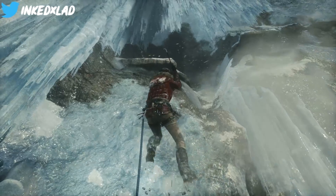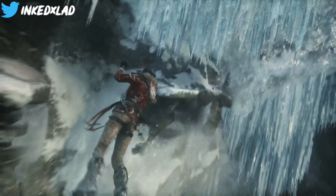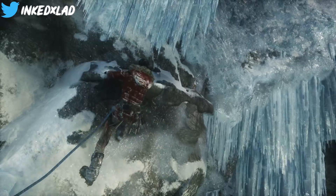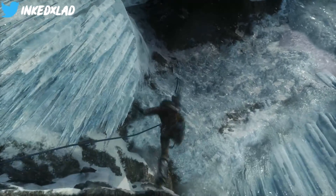Before anything, if you guys are looking to get a new controller, make sure you check out my sponsor Controller Mods. They do custom controllers and modded controllers. There's a discount code down below — make sure you check them out, really cool over there.